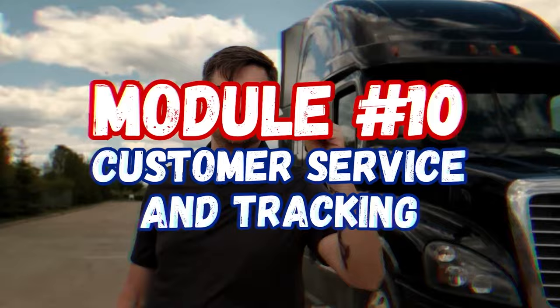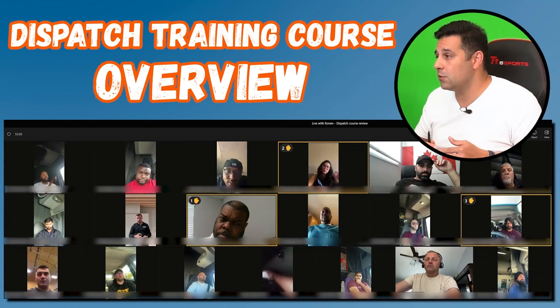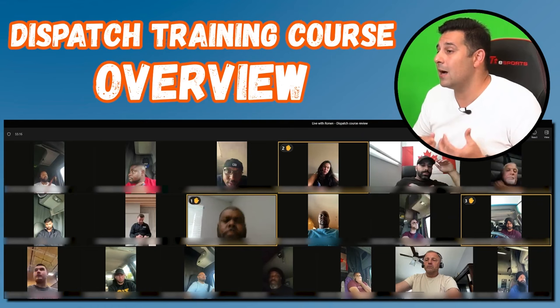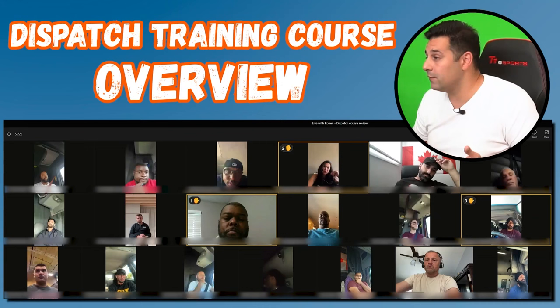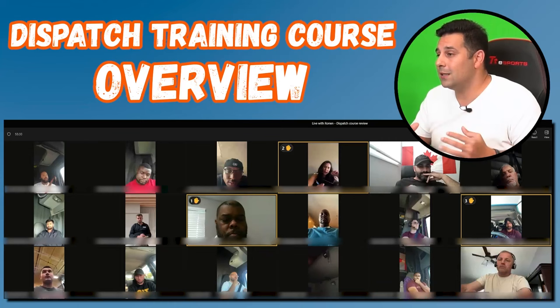These 10 modules will consist of approximately one hour per module, making this a 10-hour course. There are always questions and answers at the end of each session, so some modules like cost of running a truck or how to book a load will likely run longer than an hour. But we're pacing them at one-hour modules across a 10-hour course.